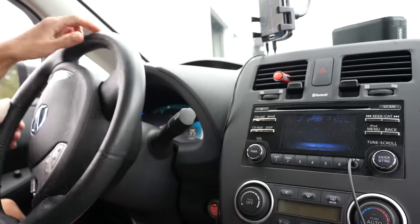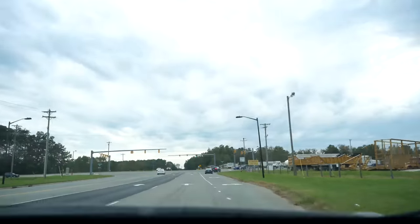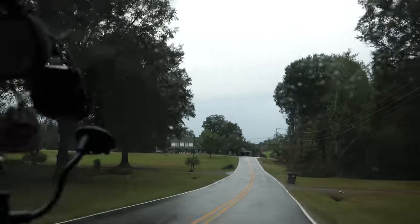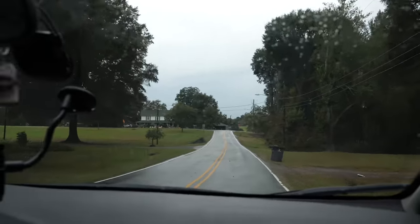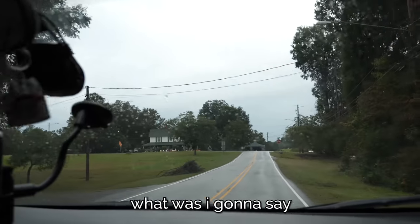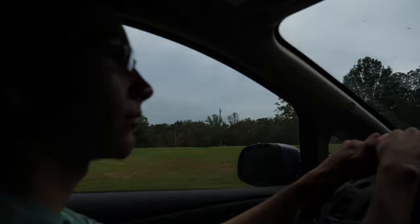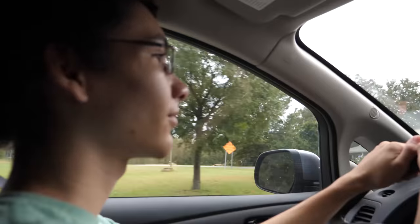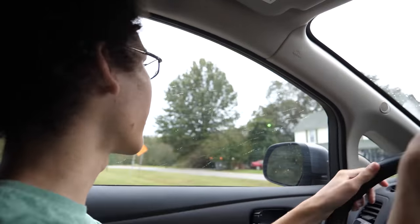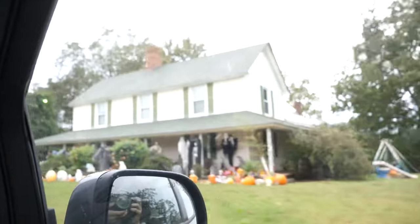We're headed right to his place now. We're out of the interstate zone and now into neighborhood zone. We're nearing in on the location of our first pickup. This is a cute little neighborhood — it's a very Halloween-y one. If it was not Halloween, it would have terrified anyone any other time. Oh wait, is this the place? I think so.